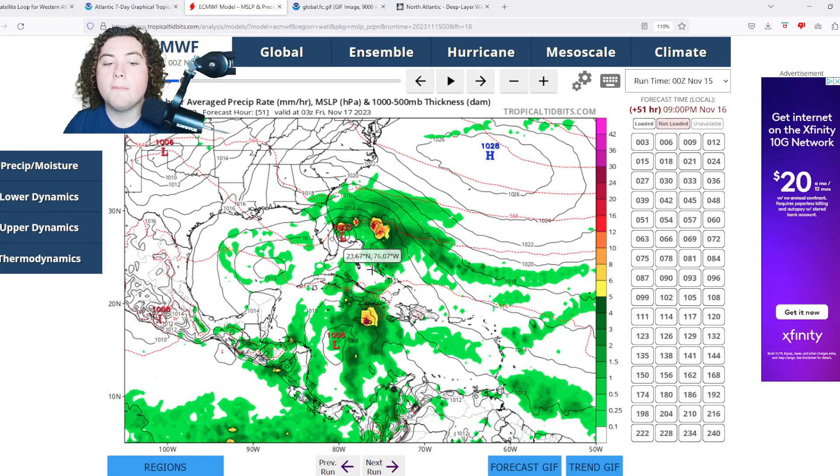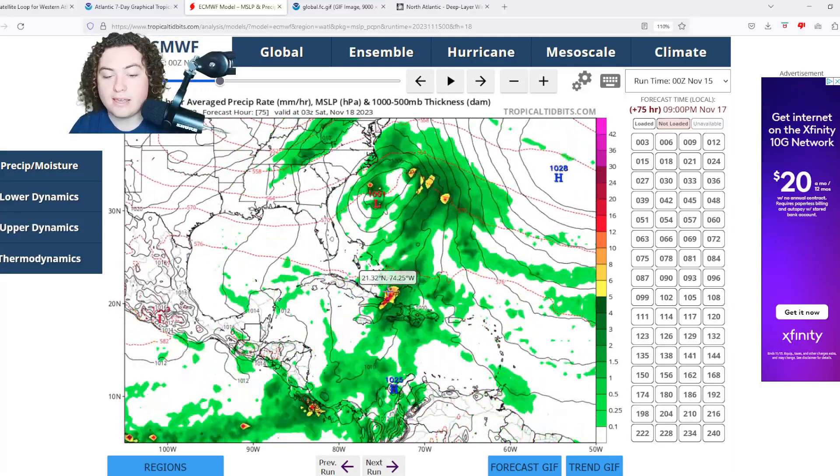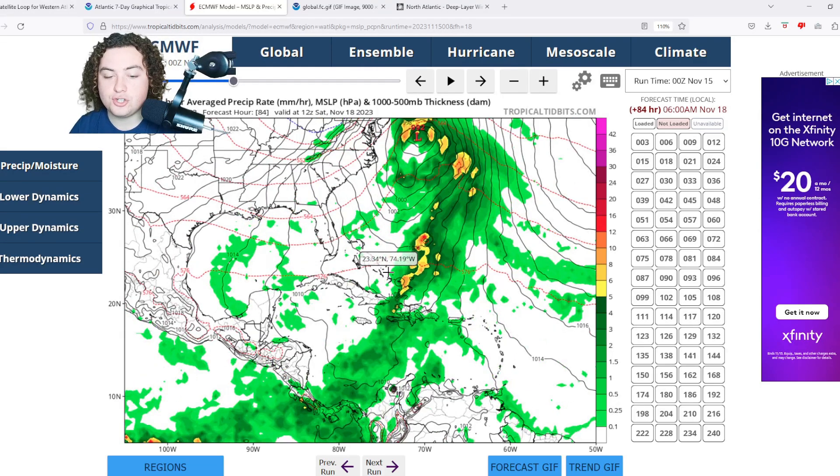The European model is showing signs of organization and development for both the low pressure system off the coast of Florida and the tropical system near Jamaica. It then starts to meander, makes a lot of impacts towards Jamaica, and brings heavy rainfall particularly to Haiti and southeastern Cuba — some of the most mountainous parts of the Greater Antilles. There is a massive threat for flash flooding and mudslides, especially in areas where the soil is less stabilized by tree roots.